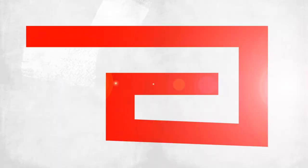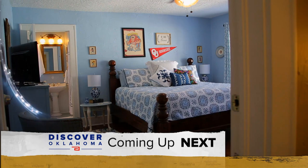Up next on Discover Oklahoma: it's got probably the best bed in the place — we have to wake up people sometimes because they get so comfortable. The bed and breakfast so comfortable you'll sleep right through the alarm. Plus the old adage that's kept this Chakota business turning out great food for decades. We'll take you there coming up a little bit later on Discover Oklahoma.